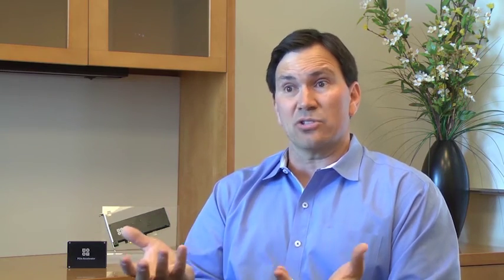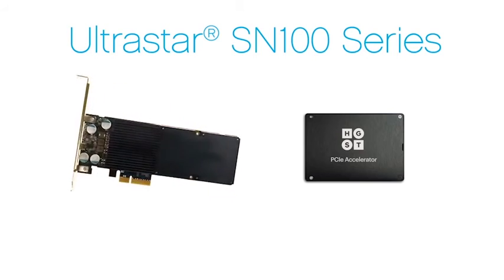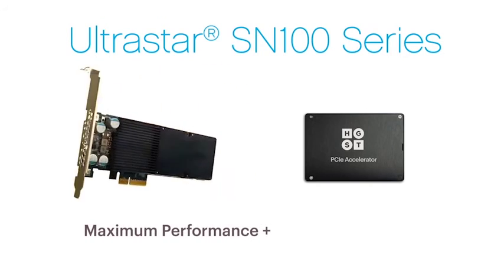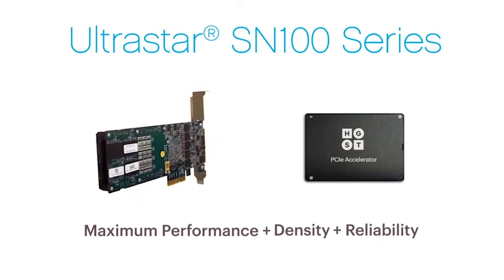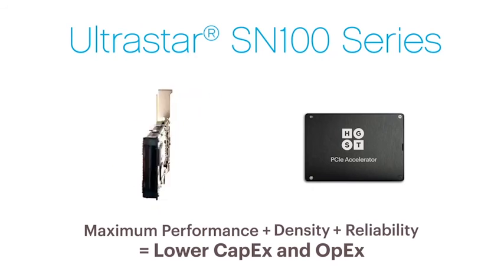These new features are going to combine to make PCIe SSDs a much more viable alternative to Serial ATA, or SATA. The UltraStar SN100 series family of PCIe SSDs from HGST is going to offer the maximum performance, density, and reliability, which are all going to lead to dramatically lower capital and operating expense for our customers.